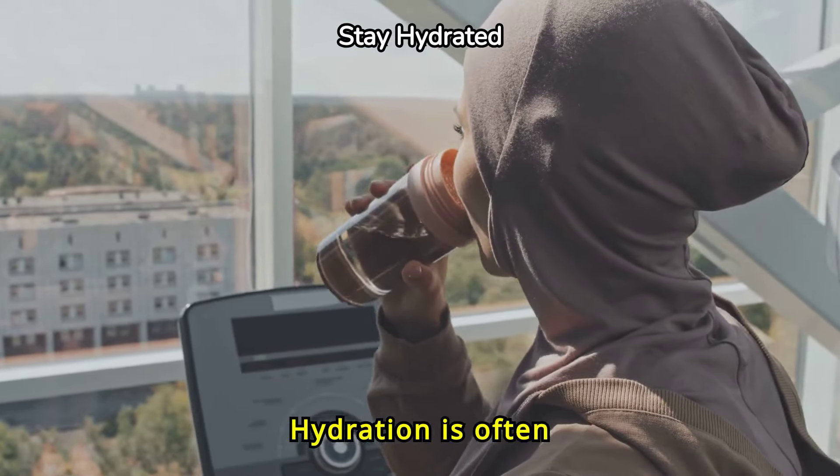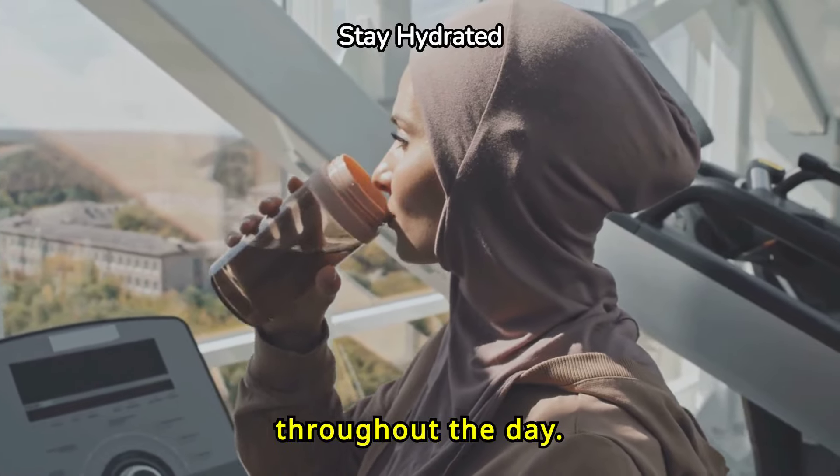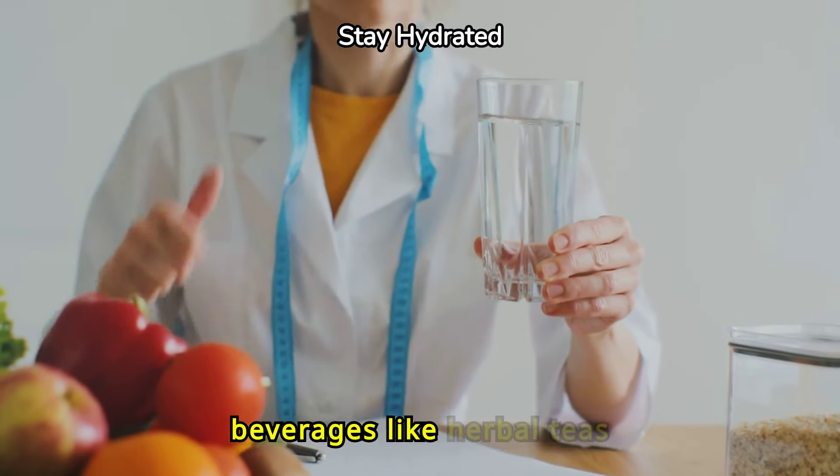Hydration is often overlooked but vital. Drink plenty of water throughout the day. Avoid sugary drinks and opt for unsweetened beverages like herbal teas instead.